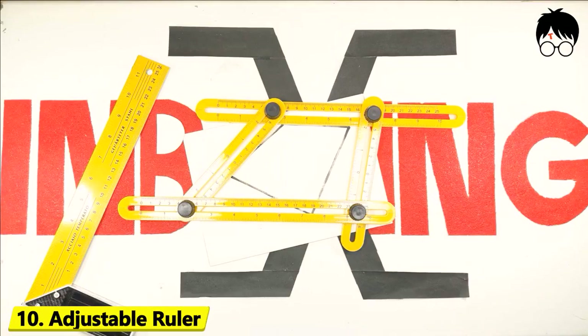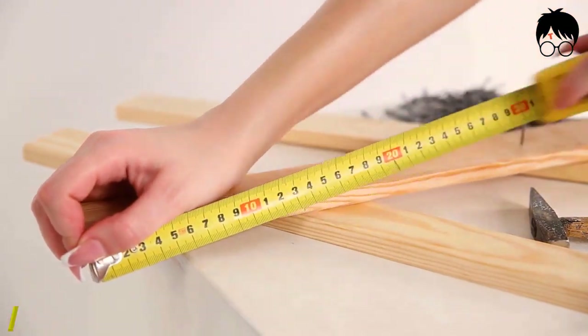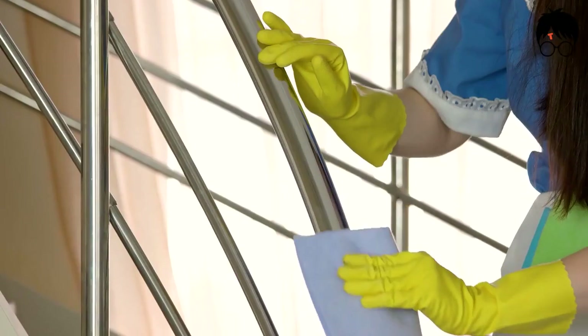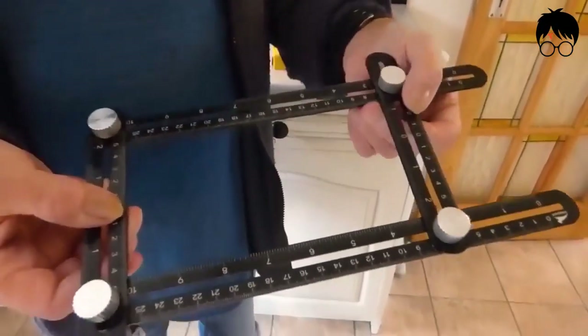Number 10: Adjustable Ruler. Have you ever been asked to measure something with a curved or unsmoothed surface? Irritating, isn't it? Whether it's a railing, glass, or a logo, this ruler can measure it all.